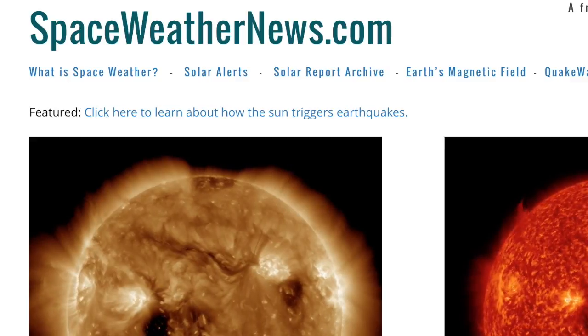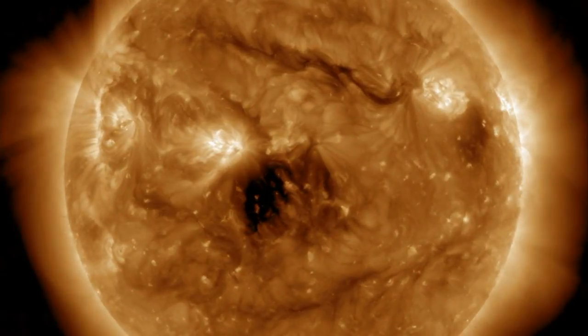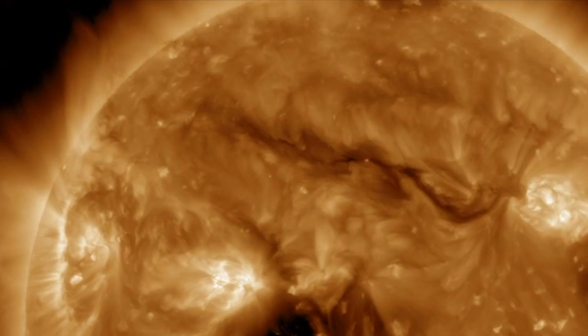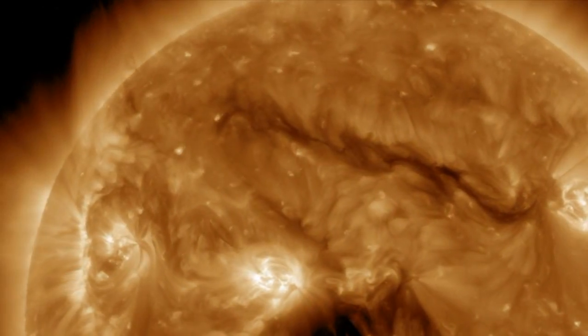Let's begin over at spaceweathernews.com and find that calm star with the dark coronal holes now exiting center disk. The primary eruption threat is north of that — the thin dark plasma filament with a trailing portion still coming over the limb and jumping around a bit. It is set up to snap top-left to bottom-right if it does so today.